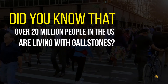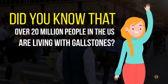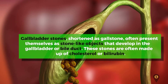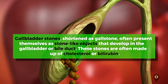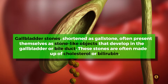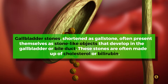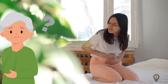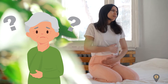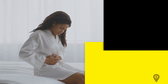Did you know that over 20 million people in the U.S. are living with gallstones? Welcome back to Silva Guide. Gallbladder stones, shortened to gallstones, often present themselves as stone-like objects that develop in the gallbladder or bile duct. These stones are often made up of cholesterol or bilirubin. We'll be talking about symptoms, how to cure gallbladder stones, and more in this video.